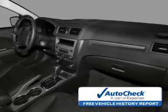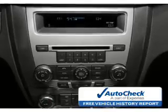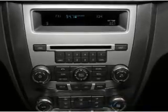Be confident in your purchase with an AutoCheck vehicle history report, the industry's trusted vehicle history provider. Let us put you in the driver's seat today. Call or click to contact us.